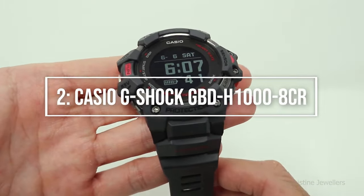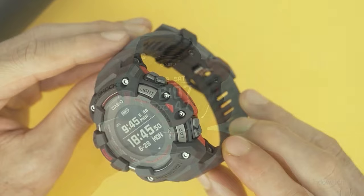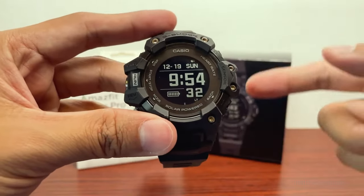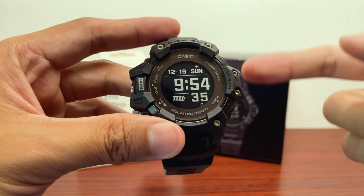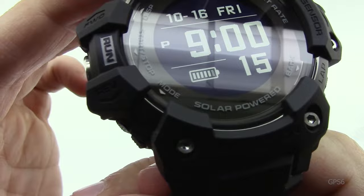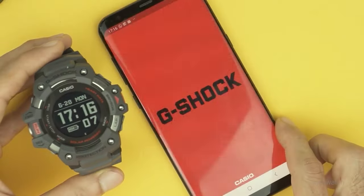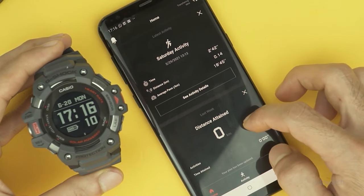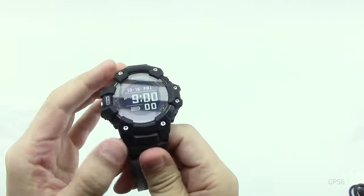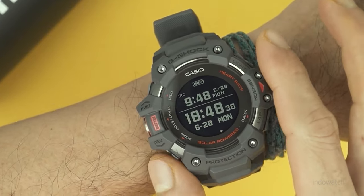Reaching number 2: the Casio G-Shock GBD-H1000HCR. The GBD-H1000HCR is a feature-rich workout companion for those who prefer solar power. This huge watch has so many features and additions that it's a miracle the battery lasts at all, sun or no sun. It has GPS capabilities and Bluetooth connectivity so you may connect it to your phone. It records workout information including speed, distance, and heart rate. It has 200-meter water resistance, an altimeter, a barometer, a thermometer, and a compass.